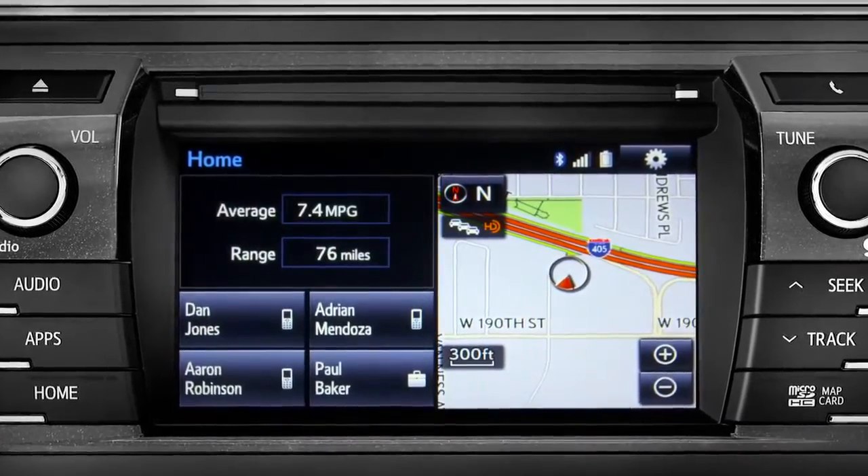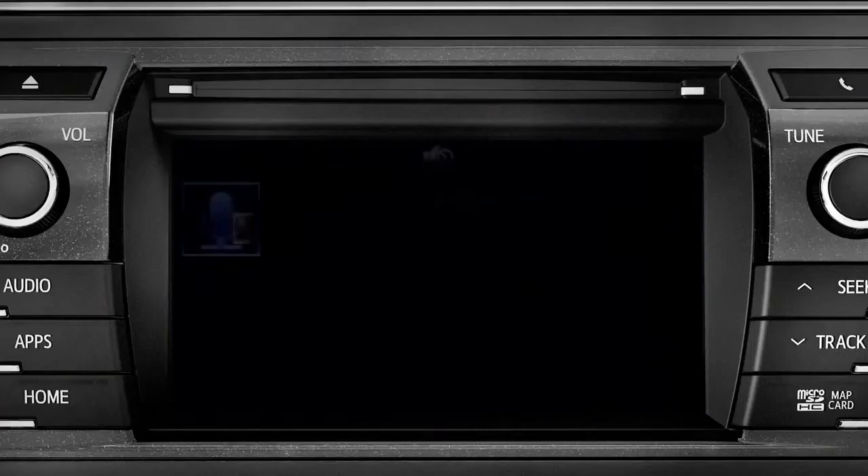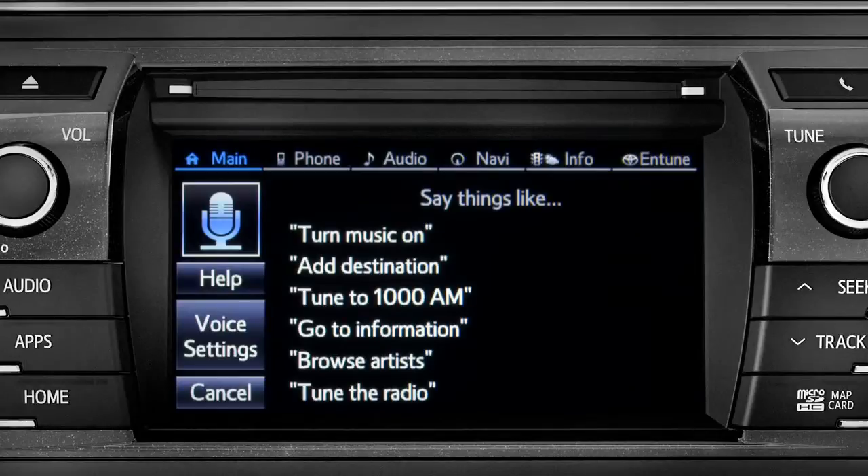To find a point of interest, press the talk switch on the steering wheel. When prompted with 'What would you like to do?', say 'Launch Bing.'